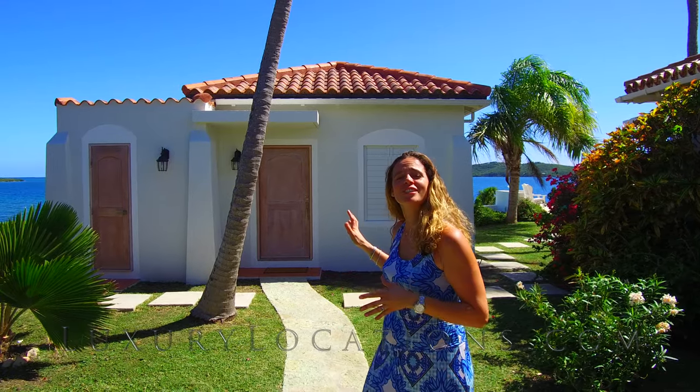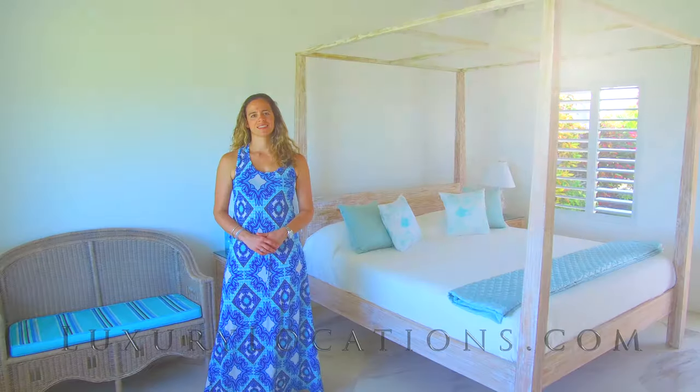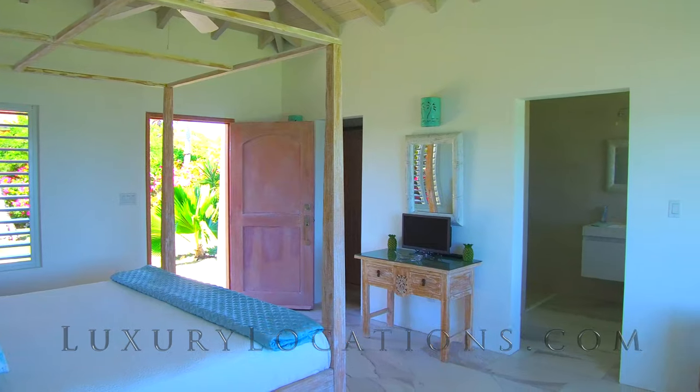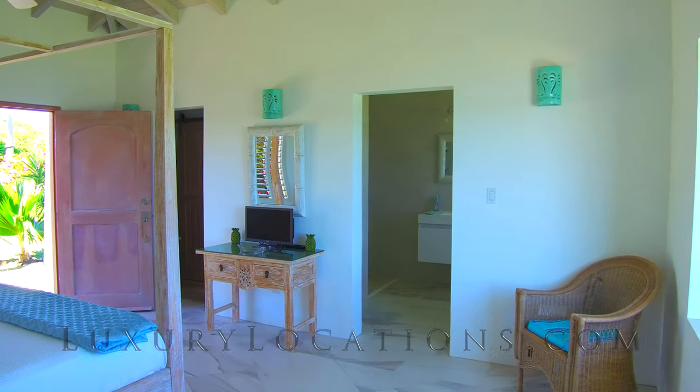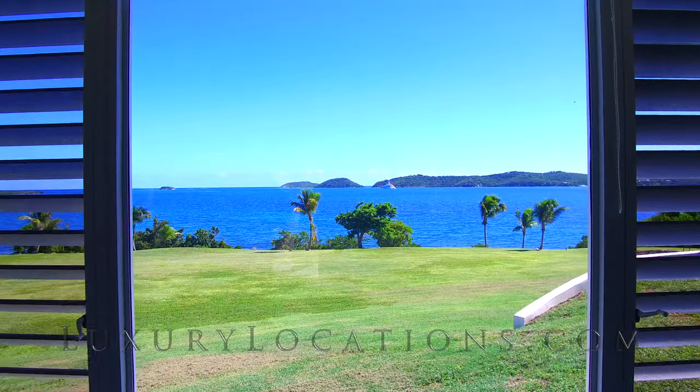The main house has three bedrooms and here is an additional cottage that's just been completed. Let's take a look inside. I'm now in the cottage bedroom which is just beautiful. It has a large wardrobe and an ensuite bathroom and of course the views to die for.